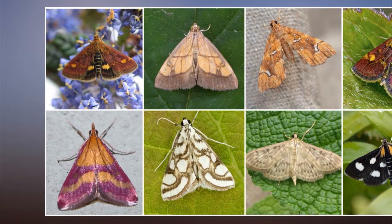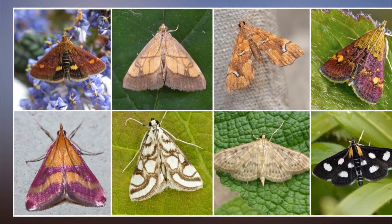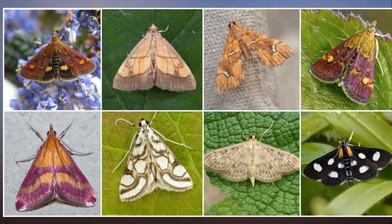The weird and wonderful foreign moths that are invading Britain, and they're here to stay. New moths are arriving and settling in the UK as a result of climate change and the horticultural trade, wildlife experts have said.